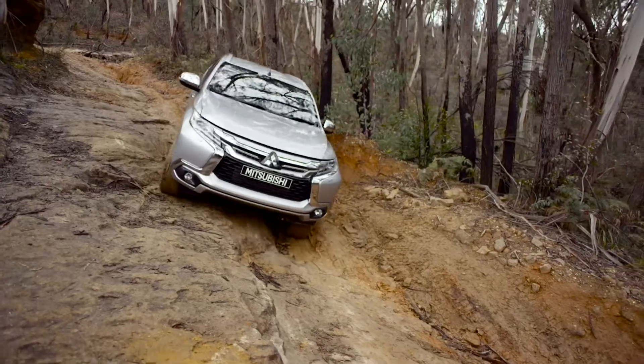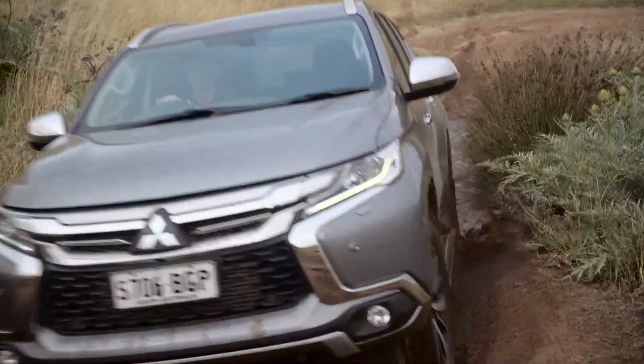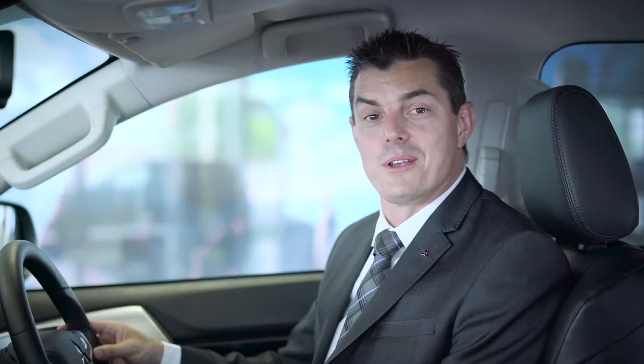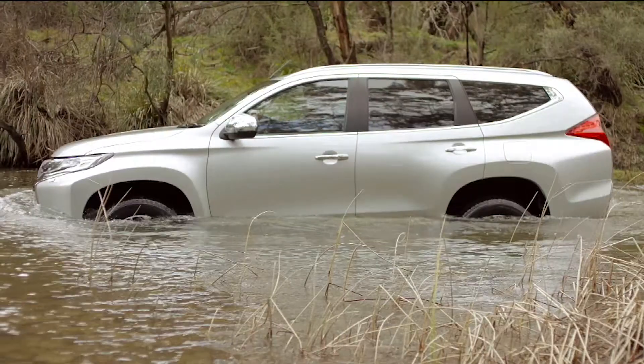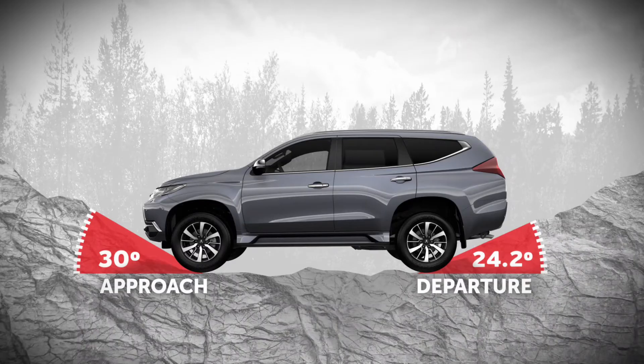Varying ground like this requires superb clearance. Pajero Sport offers a substantial 218 millimetres of ground clearance. Wading depth is also impressive, handling water crossings as deep as 700 millimetres. With these features and a very practical approach and departure angle, Pajero Sport can handle the toughest terrain.